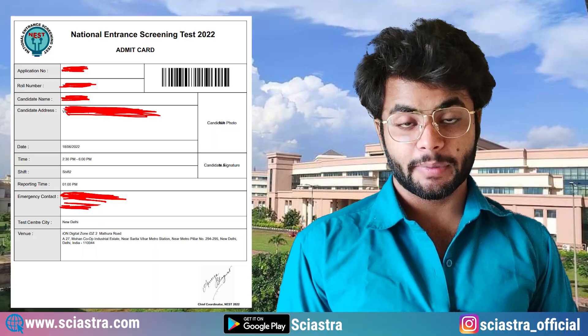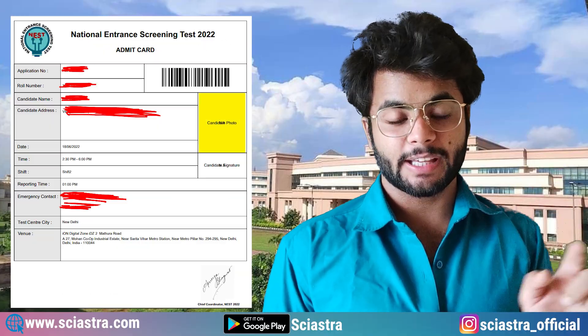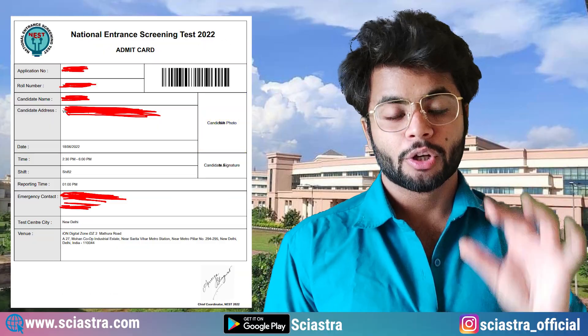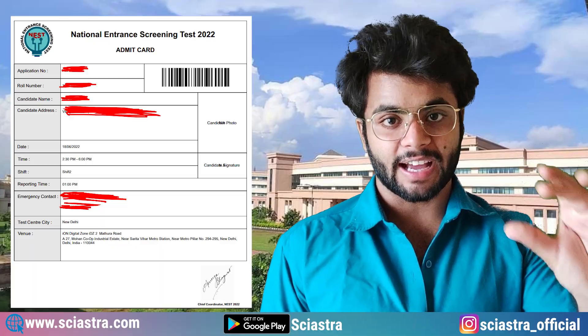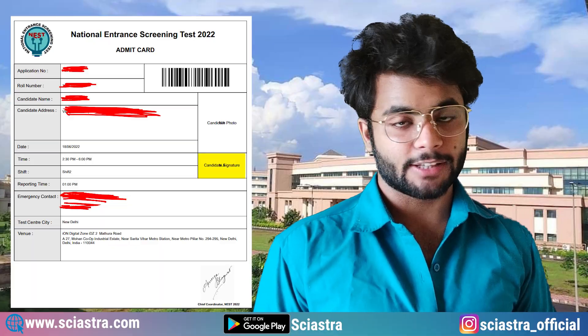First of all, as you can see in the admit card, read the instructions given in the admit card properly. There is a space in which you need to attach your photo. So take a passport size photo and paste it there. Also put your signature in the admit card, as you can see.